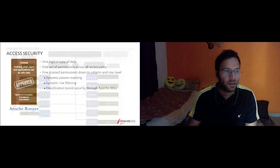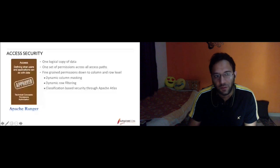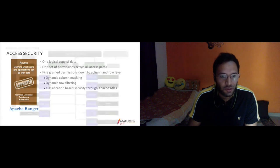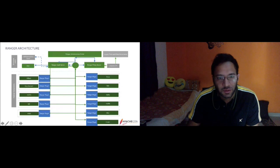For the access security pillar, Apache Ranger helps by defining what users and applications can do with data. We maintain one logical copy of policies at a central place for most users, with one set of permissions defined across all access paths, supporting fine-grained permissions down to column and row level, dynamic column masking, dynamic row filtering, and classification-based security through Apache Atlas. The Ranger administrator portal allows administrators to create policies, which are then used by Ranger plugins to authorize incoming client calls.